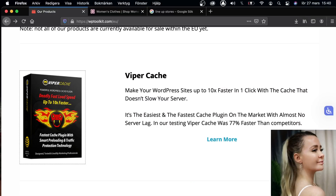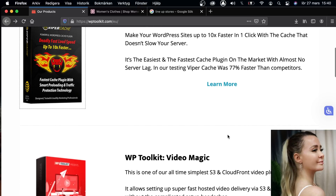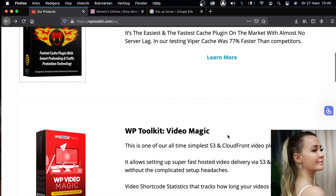Hi everyone, my name is Amy and today we're going to talk about something called WordPress Toolkit, or MP Toolkit. I've been working with WordPress for over eight years and I've been selling my own clothing line, trying dropshipping, tried Amazon, and everything you can think of.